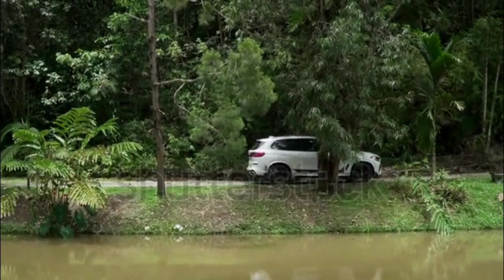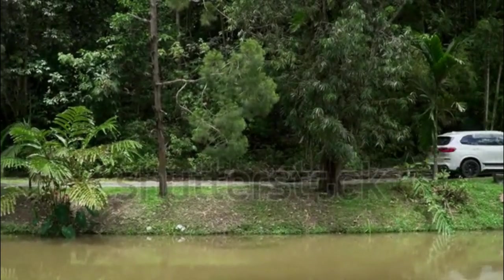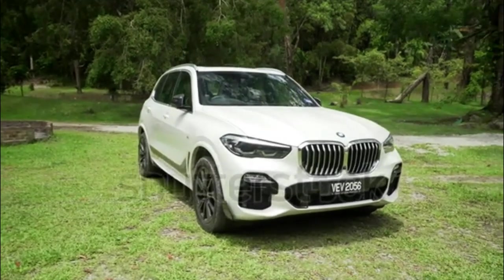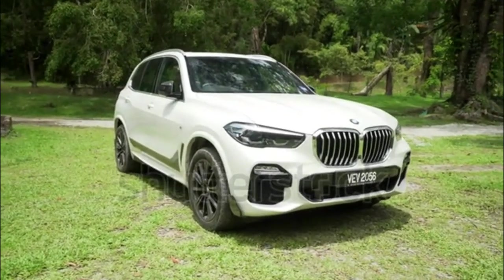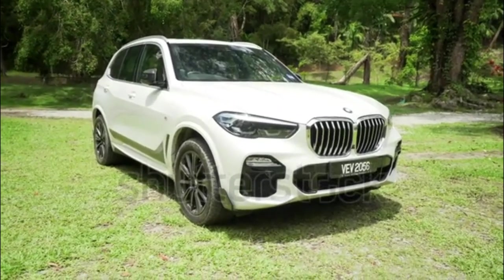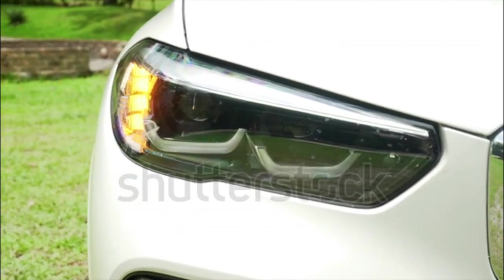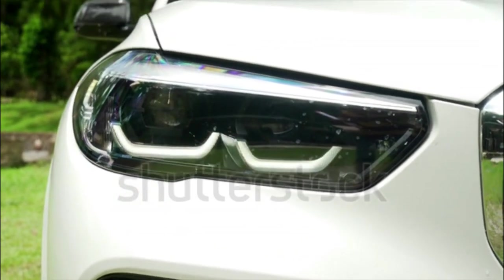Refined, capable, and broadly appealing, the X5 is a solid and well-tested choice. But the innovation mantle the X5 once carried has now been picked up by rival luxury SUVs. Drivers who owned an X5 before will find this one a solid improvement, but they along with first-time shoppers should consider other options in the segment, too.